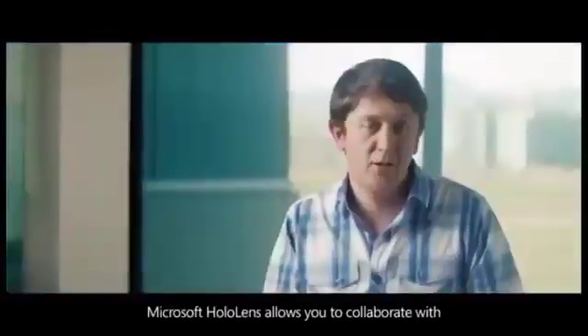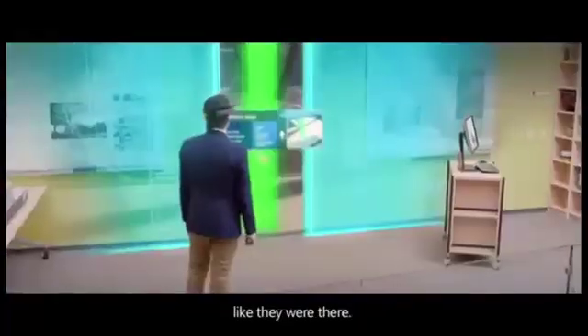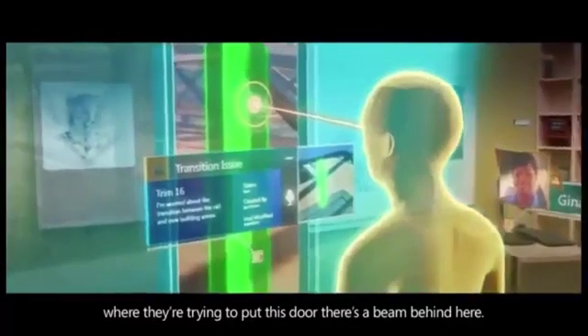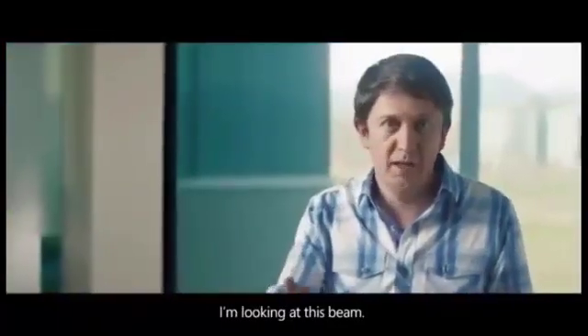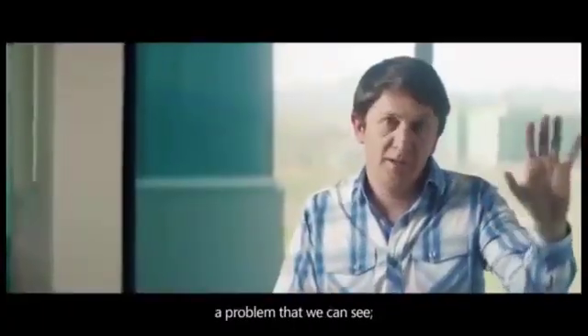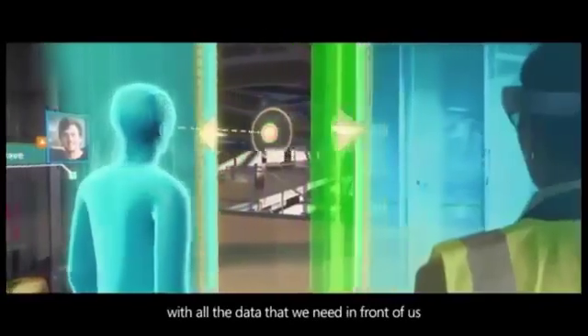Microsoft HoloLens allows you to collaborate with somebody regardless of distance, like they were there. Hello there. Hey Igor. Where they're trying to put this door, there's a beam behind here. I'm looking at this beam. We're interacting with it about a problem that we can see, and being able to solve that problem with all the data that we need in front of us in real time.